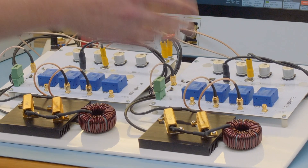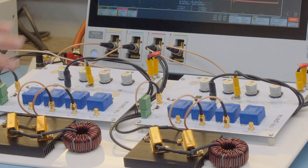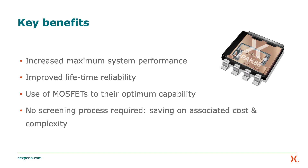Both products have an Rdson of approximately two milliohms and they have been selected with the same difference in threshold voltage, making this an apples-to-apples comparison. Both boards are switching at 20 kilohertz, and as can be seen, there is a big difference in peaks — and this is exactly what we're targeting.